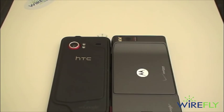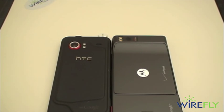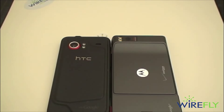Beneath the battery cover on the Droid X, you have a pre-installed 16 gigabyte micro SD card and 8 gigabytes of on-board storage, giving you 24 gigs of storage right out of the box. On the Droid Incredible, you only get 8 gigabytes of storage right out of the box, so there is significantly more storage on the Droid X without going out and purchasing an additional micro SD card.